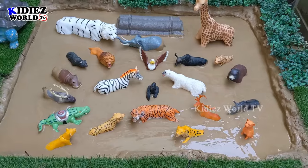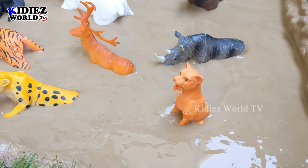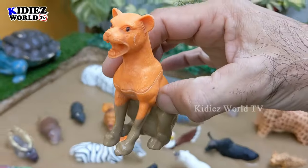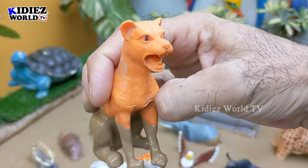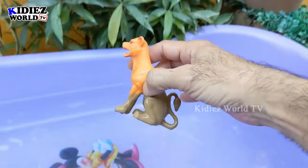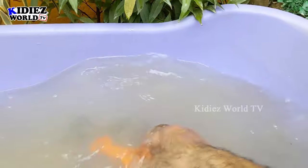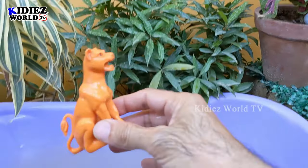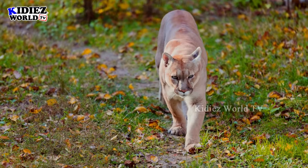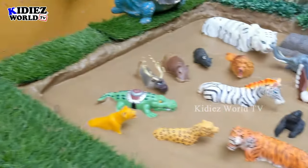If you are new, please subscribe the channel. So let's start the video! Our first big wild animal is a puma, which is a big wild cat. Puma is very strong and by diet puma are carnivore. Let's make him clean. Here we go, puma!